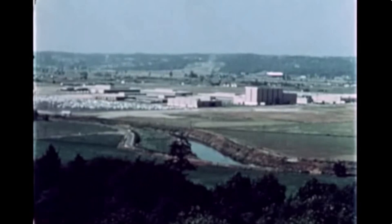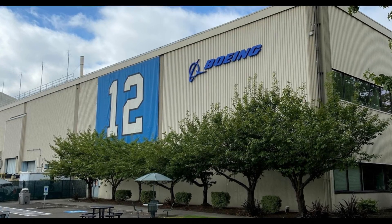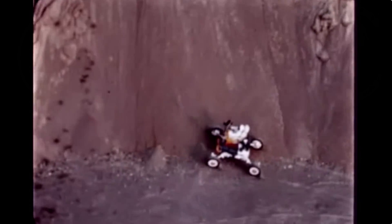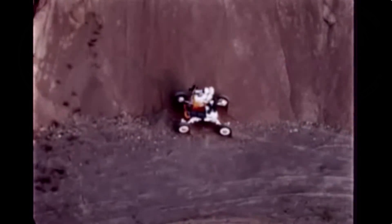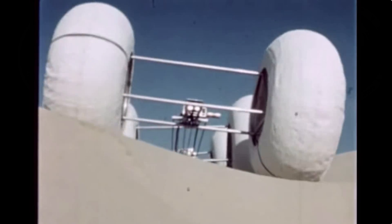The LRV was built for NASA in Boeing's environmental test laboratories in Kent, Washington, in 1969. Four lunar rovers were built — one each for Apollo 15, 16, and 17, and one was used for spare parts after the cancellation of further Apollo missions. There's this great archival film that shows some of the early models of what the LRV could look like, and some of them are pretty amazing.